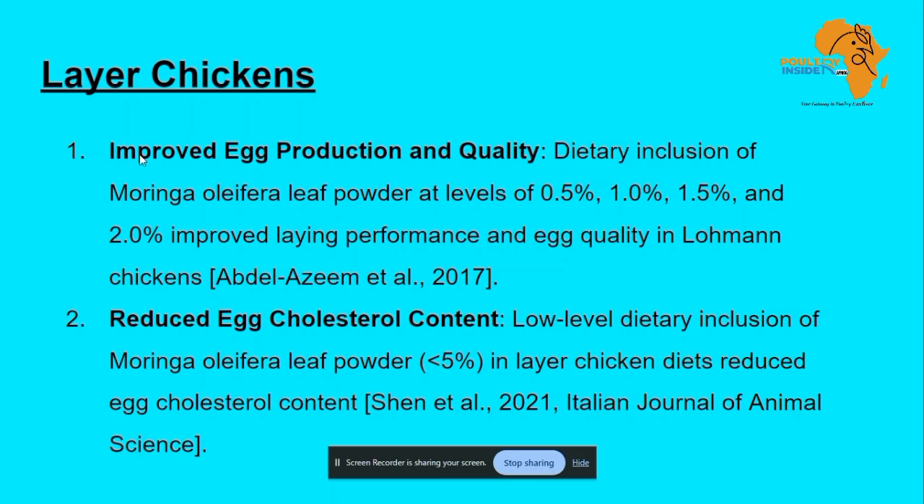To increase egg production and quality, inclusion of Moringa leaf powder at levels of 0.5%, 1.0%, 1.5%, and 2.0% improved the egg performance and egg quality in laying chickens. You can use this for your laying birds, and you're going to get the desired result of improved egg production.